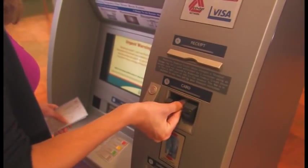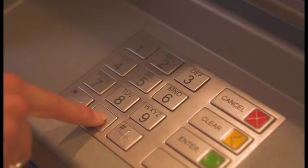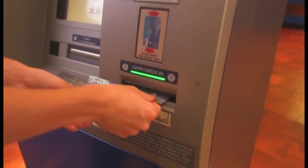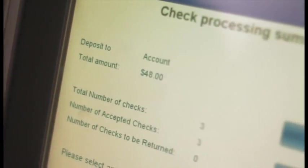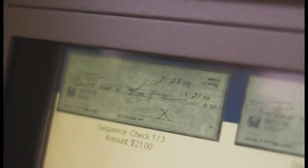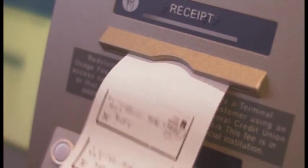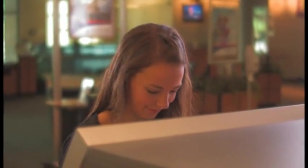We've made check depositing just as simple. Swipe your Redstone debit card and enter your PIN. Choose deposit, then load up to 50 checks into the deposit slot. Redstone's Xtreme ATM reads each amount, displaying the check image for you on the screen. After viewing and accepting each of them, you get a receipt with an image of every check you just processed and a total for your deposit.